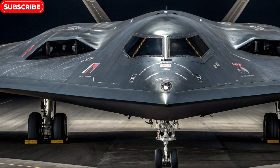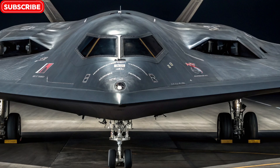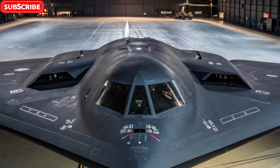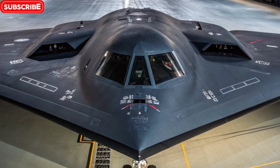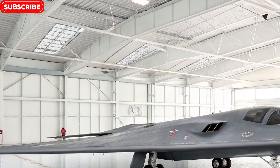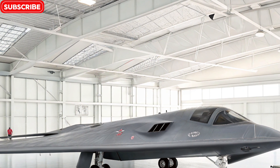Welcome back to where we don't just explore speed on two wheels, we dive into the most powerful machines the world has ever seen. Today, we're taking a break from motorcycles and venturing into the skies with one of the most advanced, mysterious, and lethal aircraft ever built — the B-2 Spirit Stealth Bomber. This aircraft isn't just a marvel of engineering, it's a symbol of invisible power, capable of striking deep into enemy territory without ever being seen. So buckle up as we go deep into the world of stealth warfare.